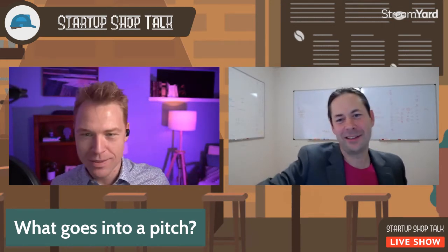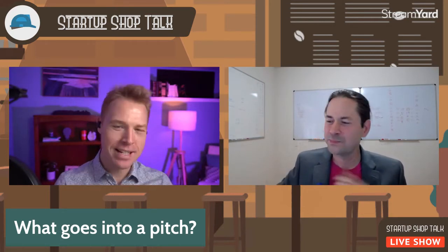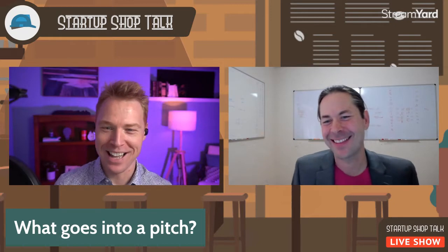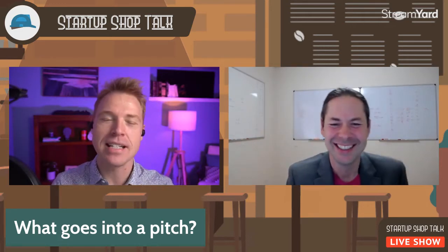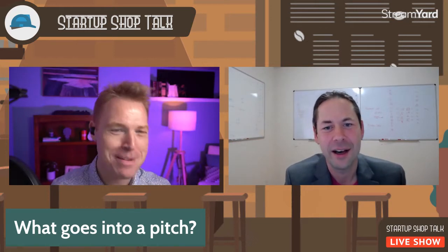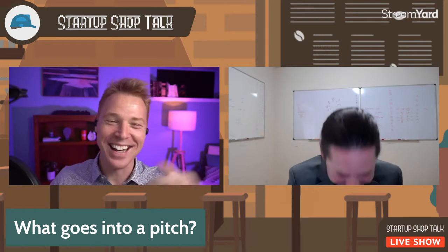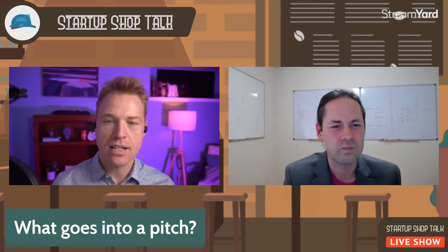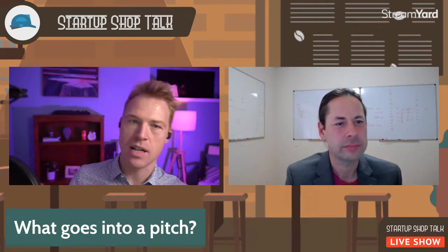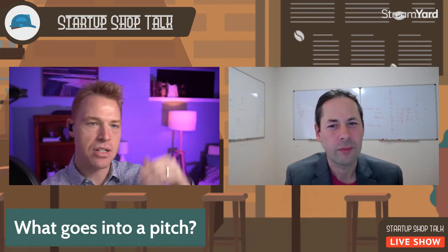A problem is just a problem unless you have a solution. Slide number two is your solution — what are you doing to solve this? That's literally your product. Slide number three is your business model — this is how you make money, who you're charging, and how that works. Is it subscription? Are we skimming off the top? How are you going about making money? What does the process look like? Is this a razors-and-blades thing? A subscription thing? A transaction fee thing?